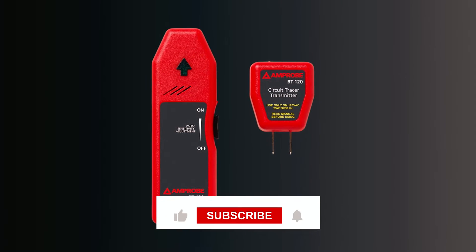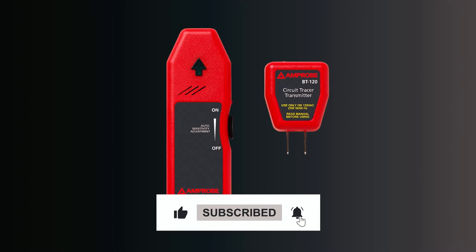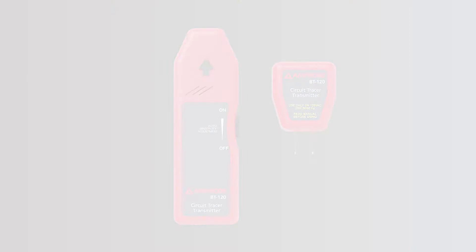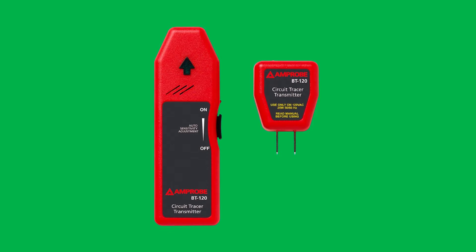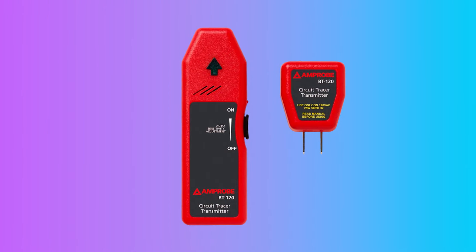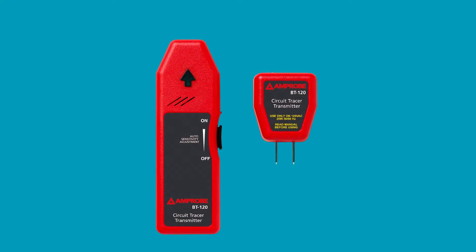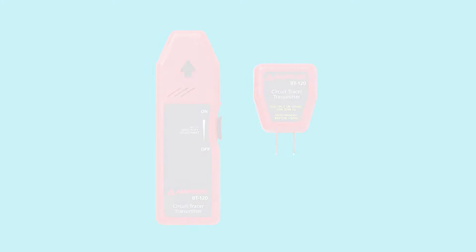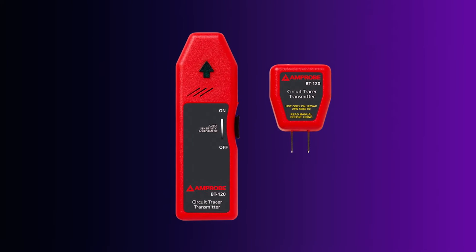The transmitter, equipped with a red LED indicator, verifies receptacle energization before maintenance. UL listed and complying with European standard EN 61010-1-2001, it guarantees safety. Perfect for various applications, the kit includes a transmitter, receiver, and a 9V battery for immediate use, making it an essential addition to your toolkit.